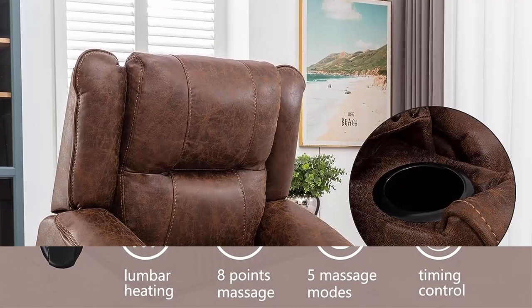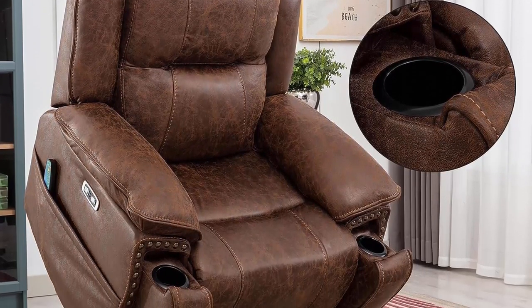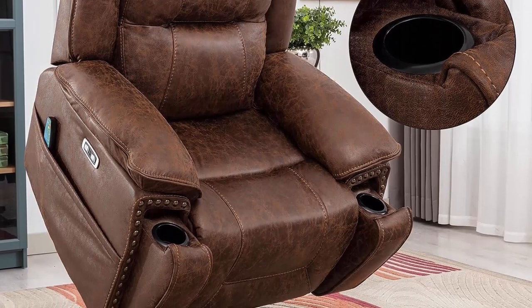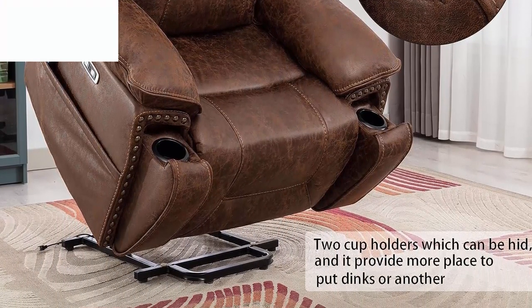Adjustable Headrest: the large lift chair is designed with an electrically adjustable headrest. The headrest can be adjusted easily with the side button, helping you relax your neck muscles and providing the perfect angle for rest.